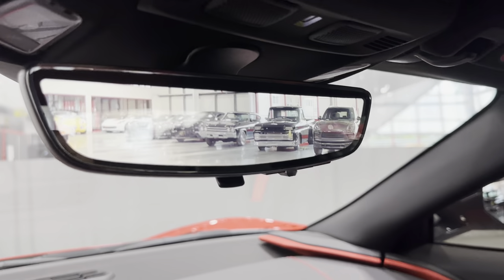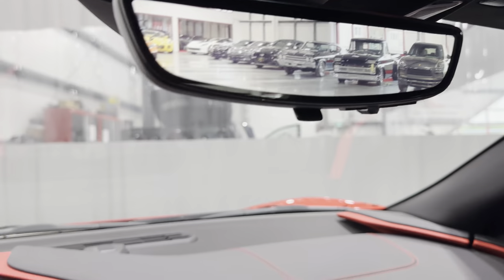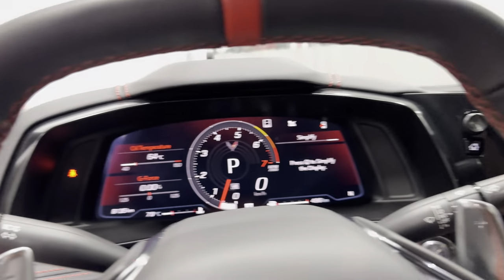There it is — the top is up. Here's your rear view mirror camera, which is operational when the top is up, and it's also a mirror — whichever you prefer.